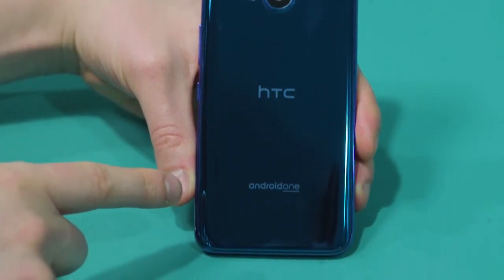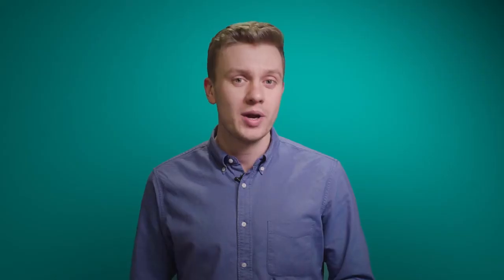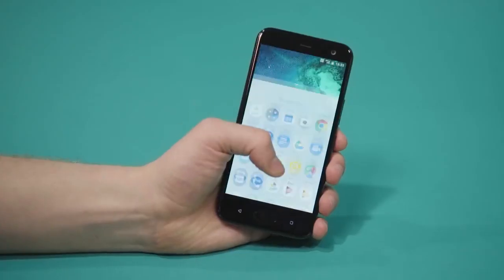HTC's liquid surface design continues with the U11 Live, with a slick acrylic glass back you're sure to love. And it's not just a phone this beautiful on the outside either — its 5.2-inch Full HD display will bring out a range of colours, so whatever you're watching or playing will come to life like never before.